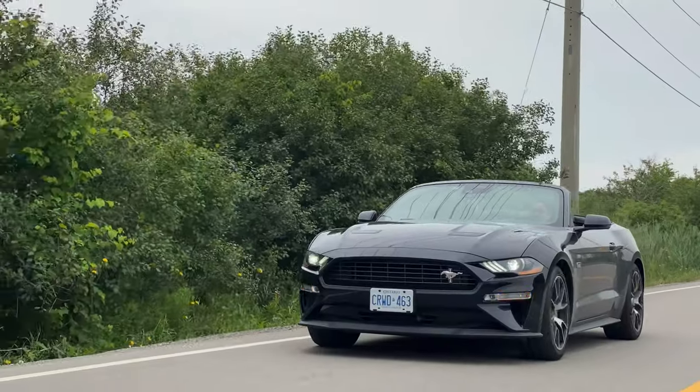Hi guys, this is Deep and today I drive the 2021 Ford Mustang EcoBoost, 330 bhp from its 2.3 litre turbocharged engine. Now let's just launch it.